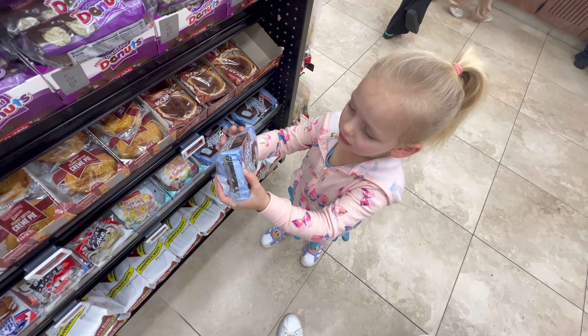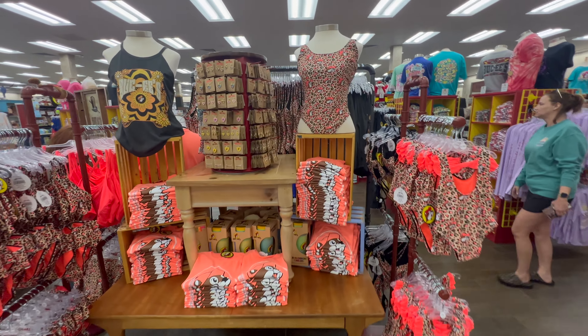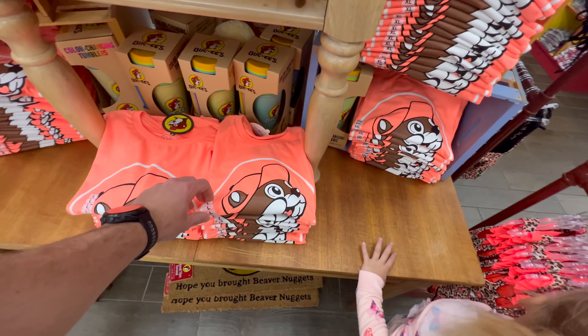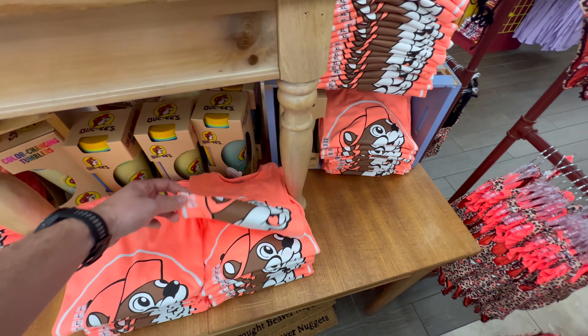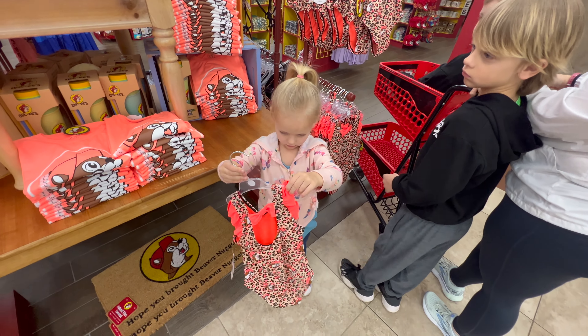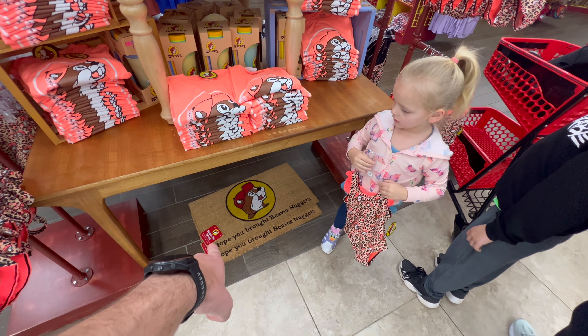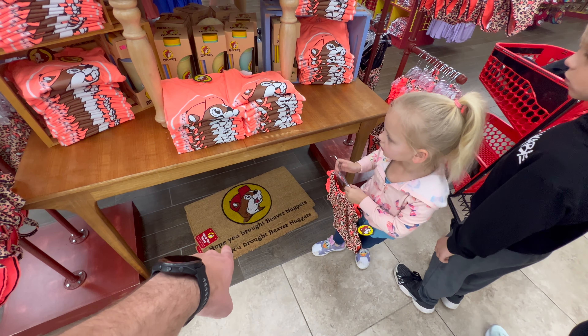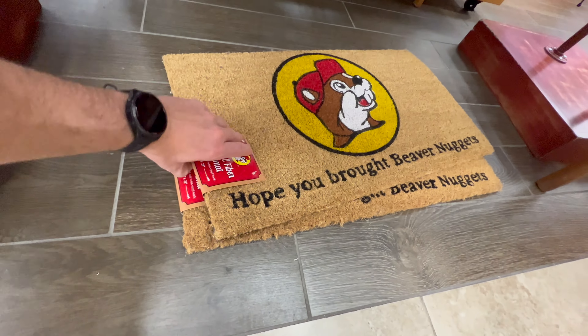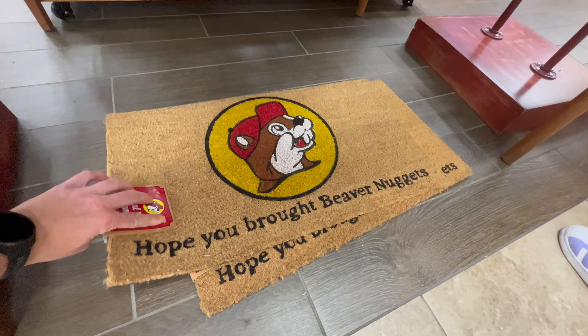A cupcake! Here's some merch we haven't seen before. Got a bathing suit. That's actually a really cool color shirt — I like this one. Palmer wants one. Imagine that. Look at that, Matt — 'Hope you brought beaver nuggets.' We need that. How much is it? $15 — that's really not bad for that.